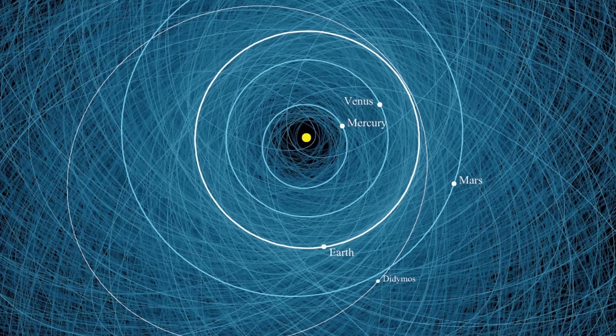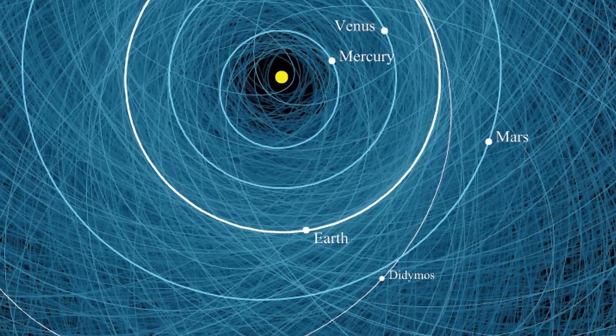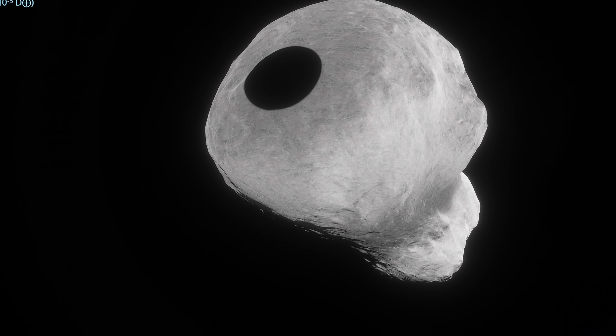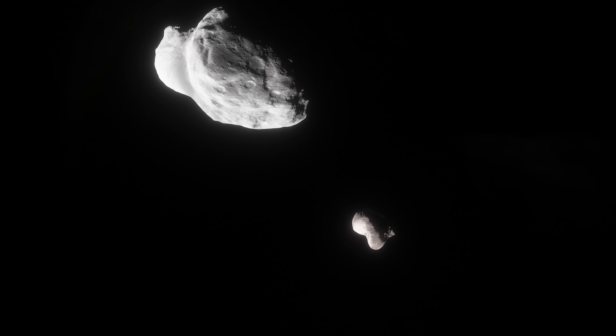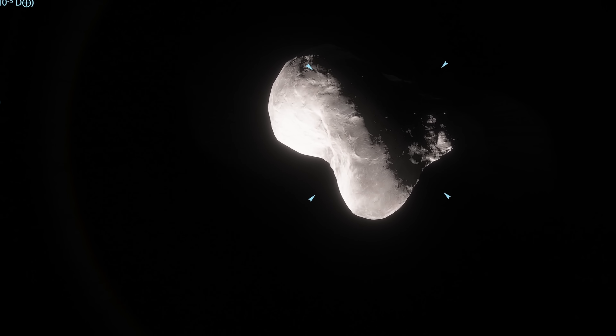That's exactly why NASA decided to try this again, this time focusing on asteroid Didymos, which was discovered not long ago to have a tiny moon. In this simulation you can see the moon already casting a shadow on Didymos itself. This binary system has extremely well-known orbital parameters, and the moonlet is small enough that colliding a fast-moving object into it would change its orbit quite significantly — enough to be measurable from very far away.